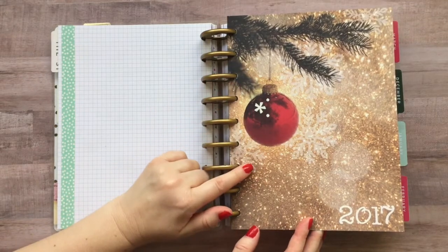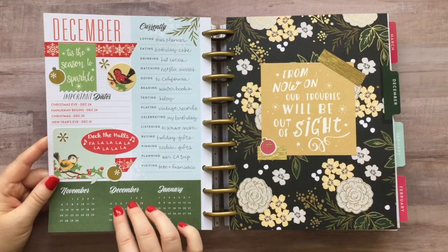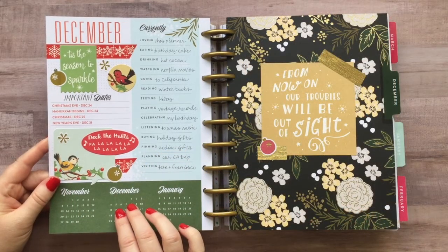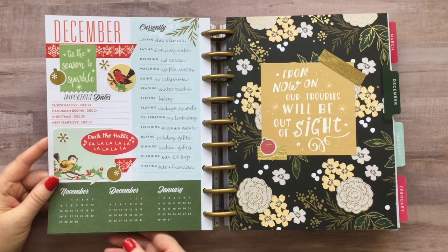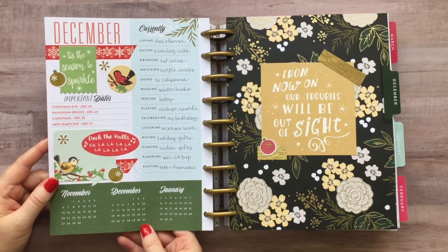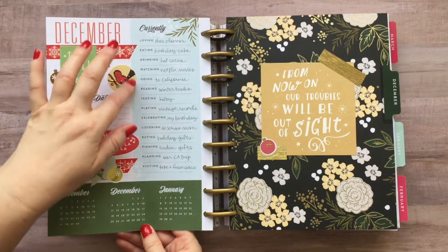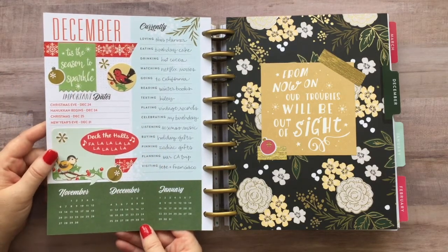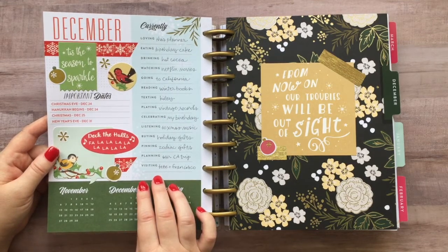I used some scrapbook paper that I bought last Christmas in a paper pad at Michael's. The currently page is one of the first changes in this planner compared to my last year's setup. My gold polka dot planner did not come with a currently page, and I had seen people with the currently page — I know some girls really enjoy it and some people don't. So I thought I would try it this year and see how I like it.